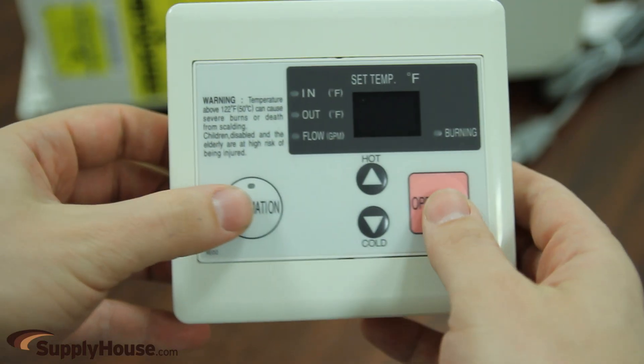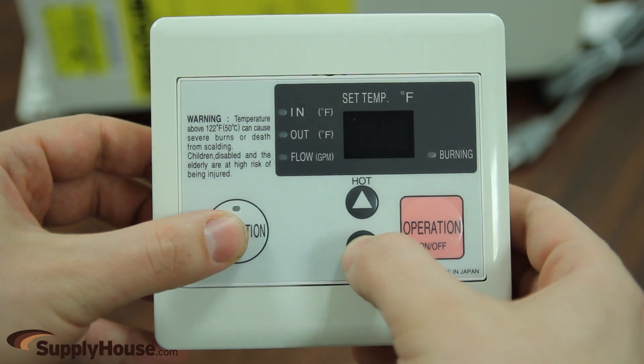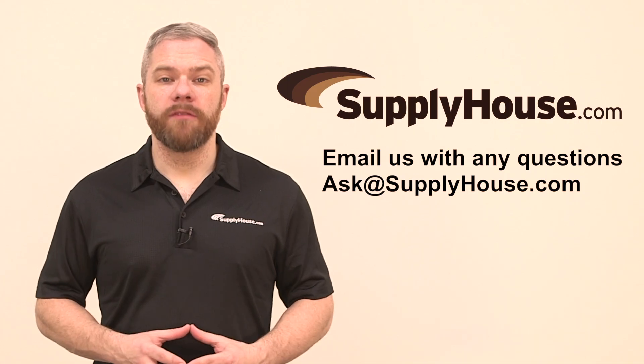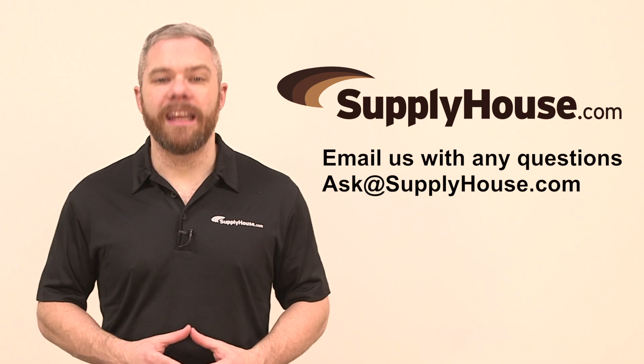All units include a remote temperature controller to allow output temperature adjustments beyond factory settings and feature limited 15-year heat exchanger and 5-year parts warranties. For more information, visit the resources on SupplyHouse.com or email us with any questions.